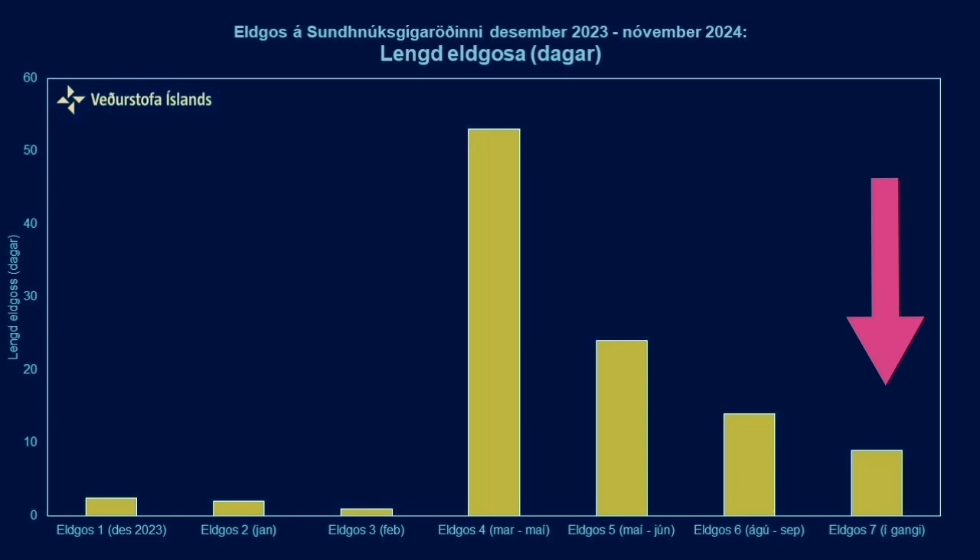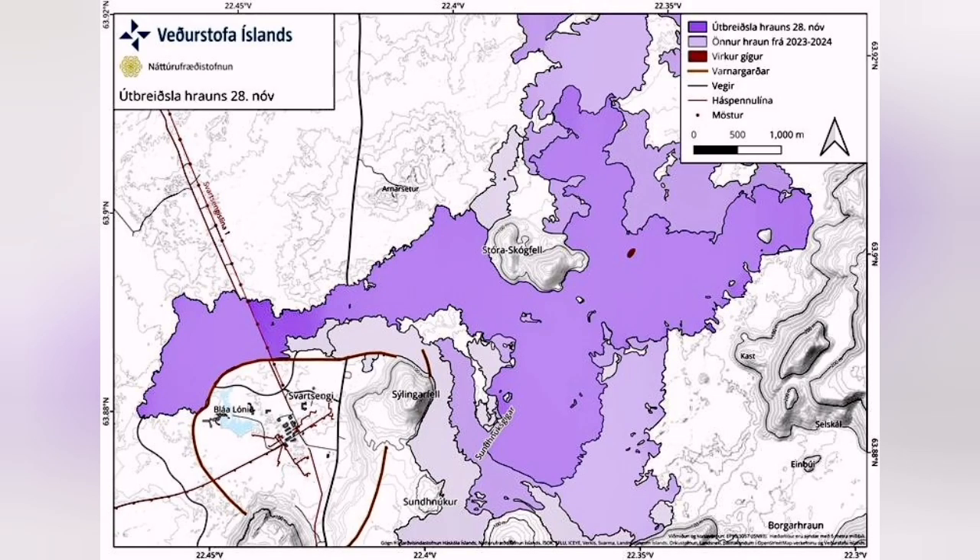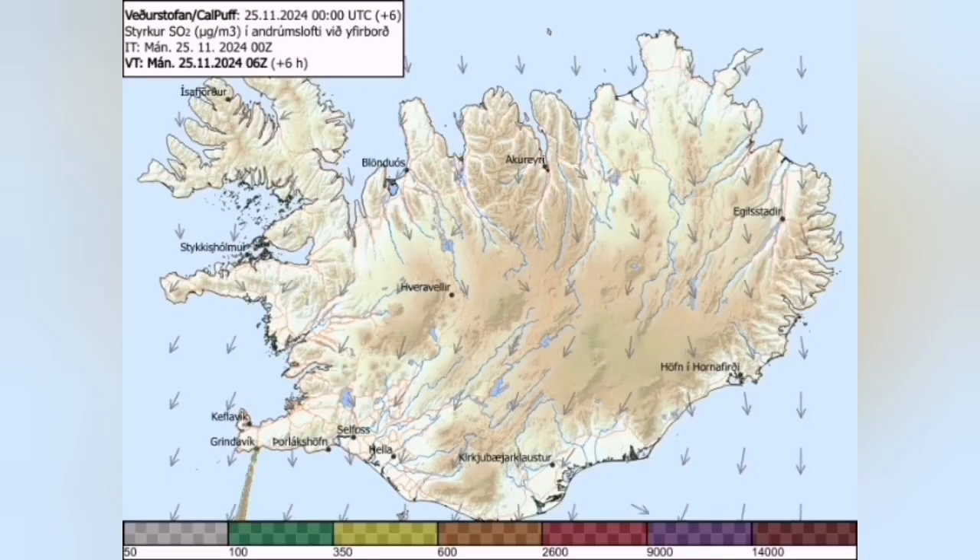So far, it is just around 10 days that this eruption has been happening, but it has already covered a lot of land. The area covered is around 10 square kilometers. The thickness of the lava is 5 meters. It has invaded the Blue Lagoon, the car park, and part of the berms.